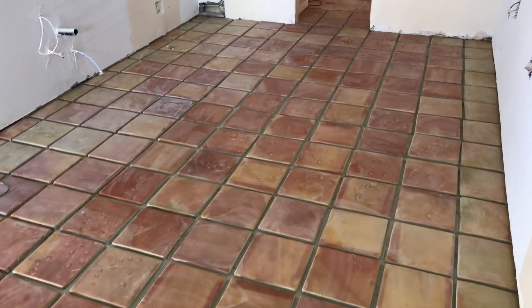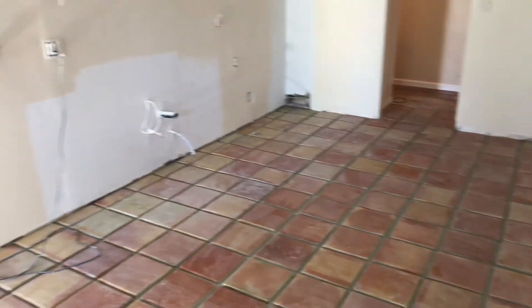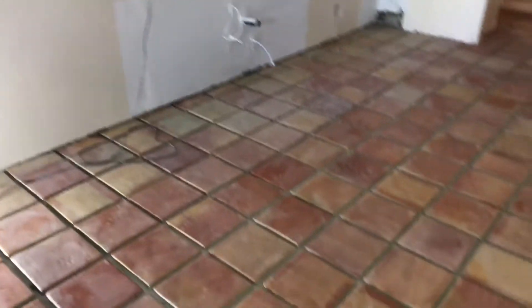I hope you find this interesting. The next video should be standing some cabinets up and seeing what they look like in here. Alright, happy Monday the 13th. I will talk to you later, YouTube. Thank you.